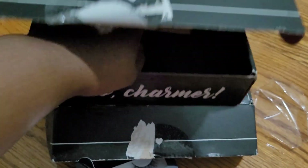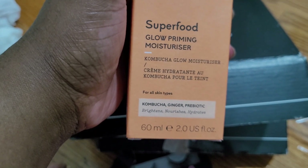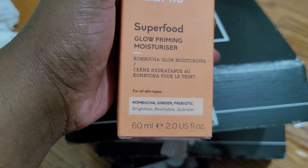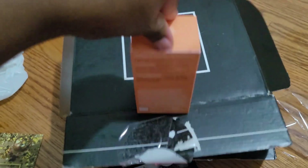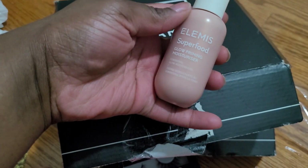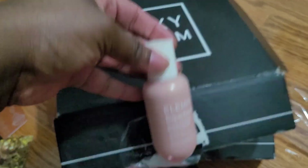Last but not least from box one, I got this Glow Priming Moisturizer. It has kombucha, ginger, and prebiotics — it says it's for all skin types. Here's what that looks like. Okay, so that was everything inside box one — we're moving on to box two.